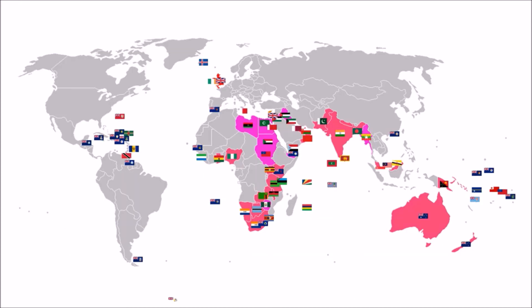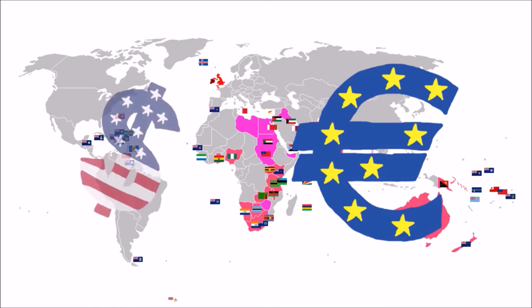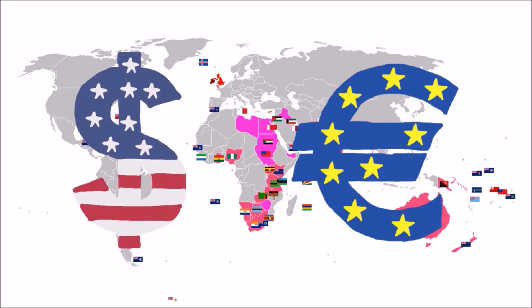The sterling area was where nations pegged their currencies to the pound, or used the pound itself as their currency. Many of these nations were part of the British Empire, but a significant minority were not. It started around the 1930s, and at the end of the war in 1945, the sterling area remained the largest and most coherent currency block in the world. The sterling area was effectively destroyed when the UK joined the European Economic Community, ending special trade links between Commonwealth nations and the UK, and causing most members to leave and peg their currencies to the US dollar instead.